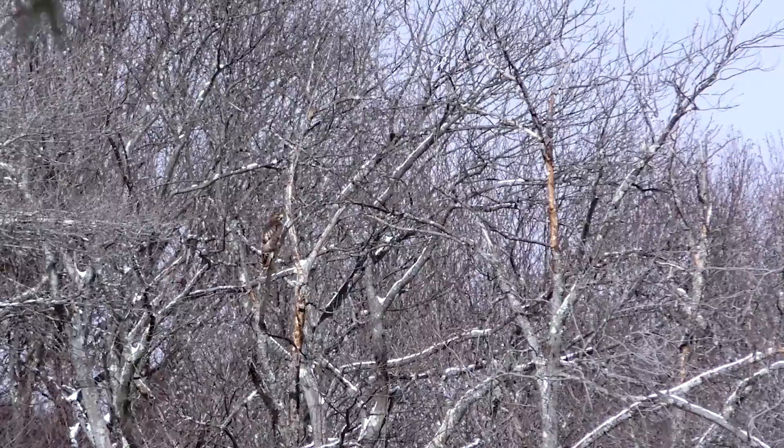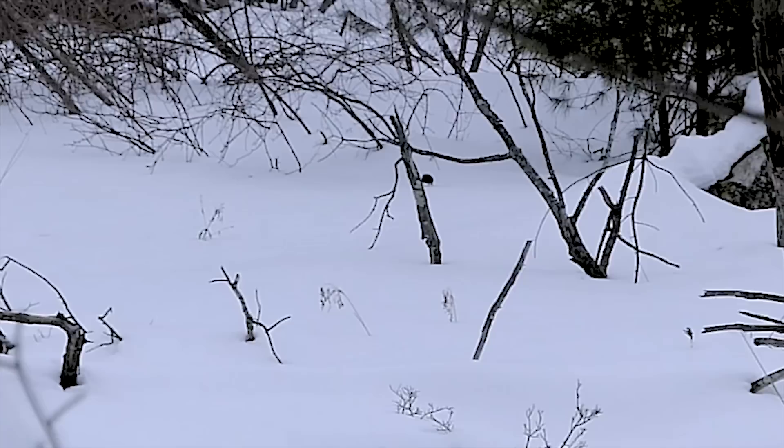A red-tailed hawk is watching an unexpected little animal cross a frozen beaver pond. It moves in for a closer look, but this mole has made it safely across the open pond.